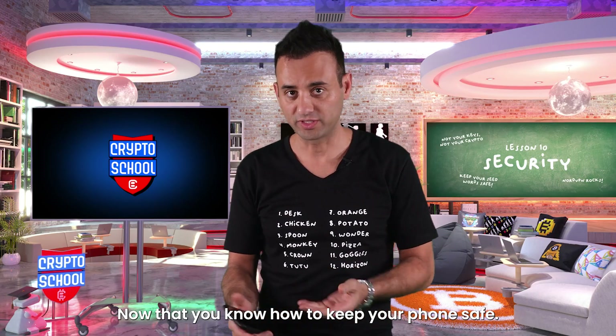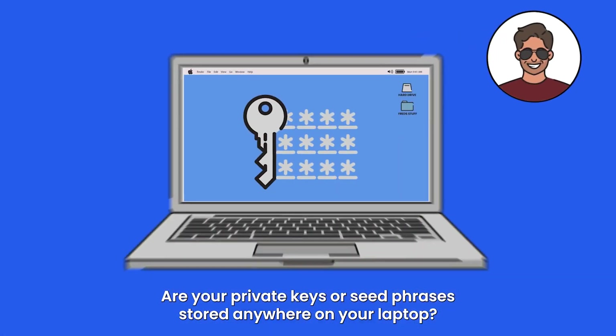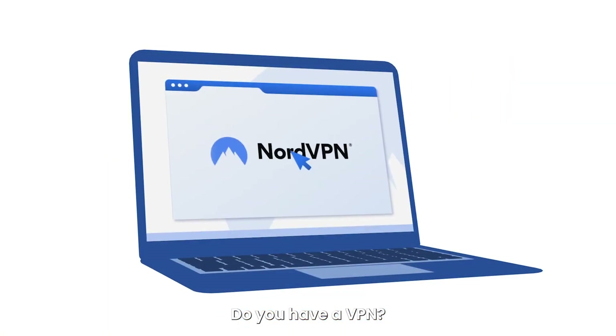Now that you know how to keep your phone safe, let's talk about your computer. Is your computer safe? Are your private keys or seed phrases stored anywhere on your laptop? Do you have an antivirus? Do you have a VPN?